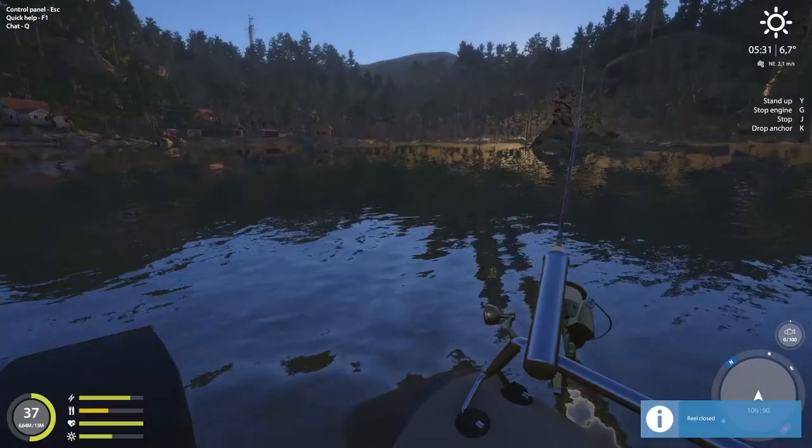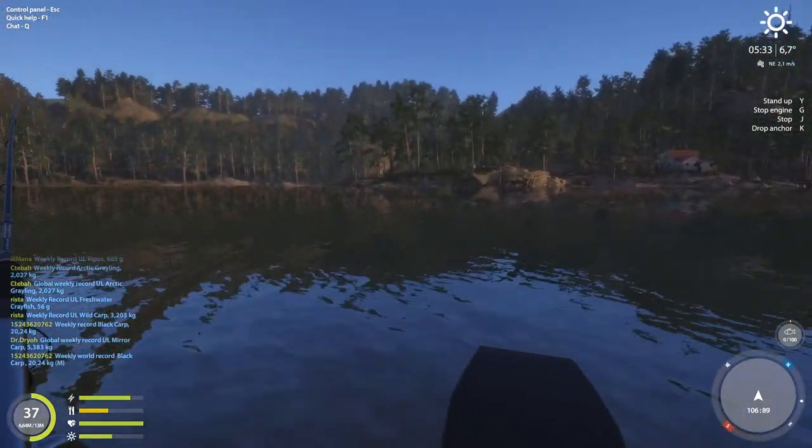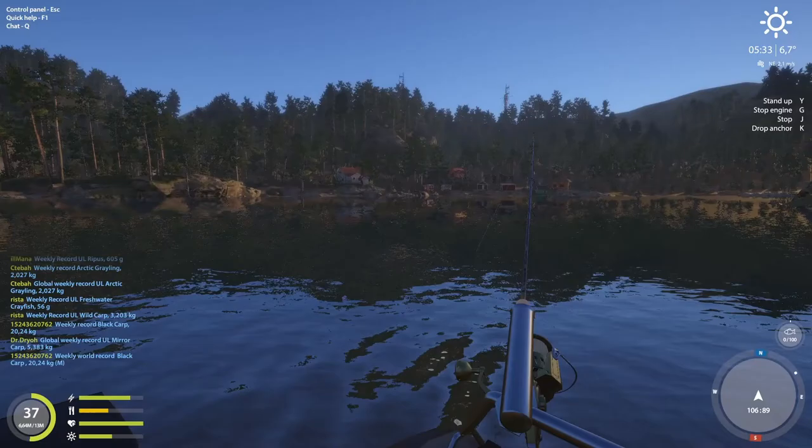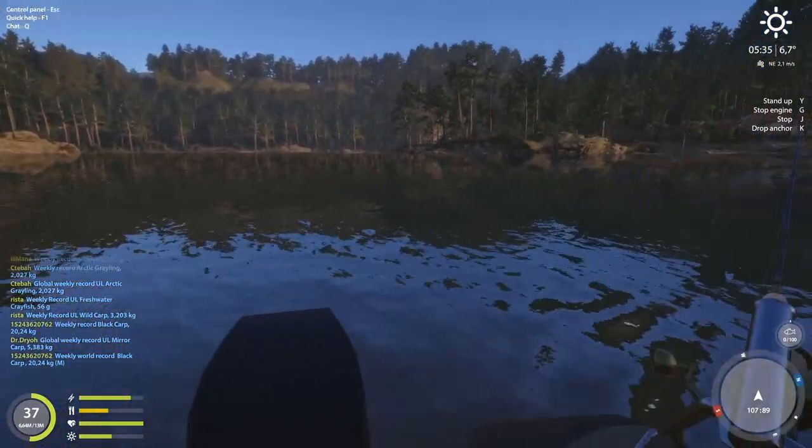We're going to turn in the 50-meter hole. Let's see if I can get a fish — and that's the end of the video guys. I can't say more to you, so be very aware of where you need to go.